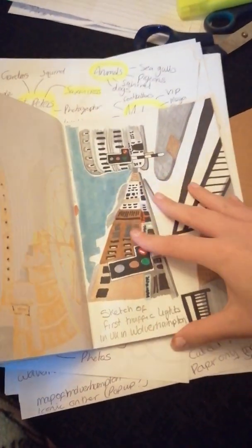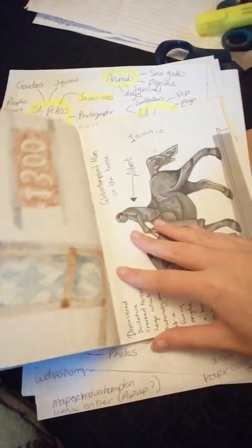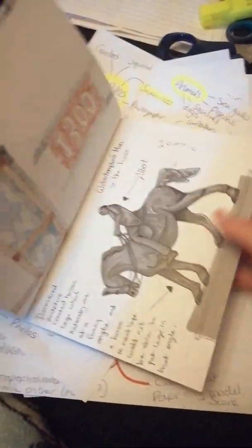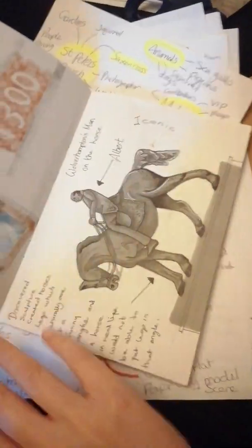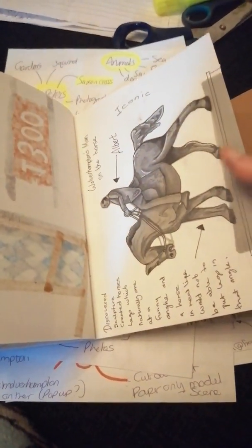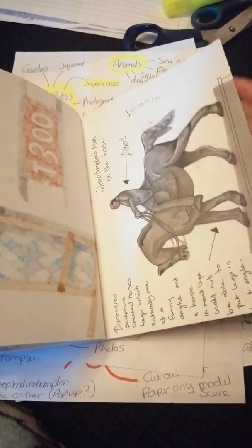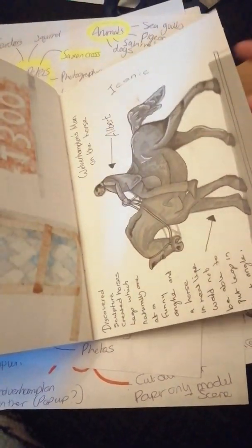We've got the first ever traffic lights in our city. There's some very old buildings in there. This is one of our main statues in the town called the Man on the Horse. It's based around Queen Victoria when she came to town after the death of Prince Albert, and that's him on the horse there.